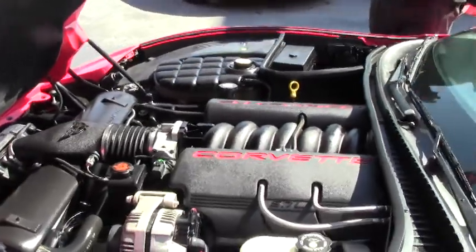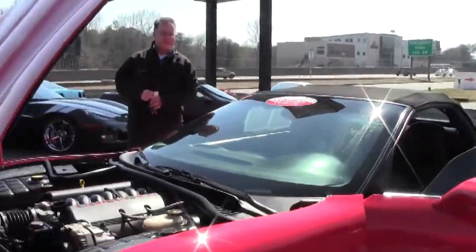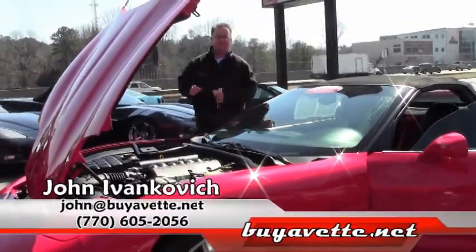Give me a call at 770-605-2056 or john@buyavet.net. A great value for some summer fun. We'll see you on the road.